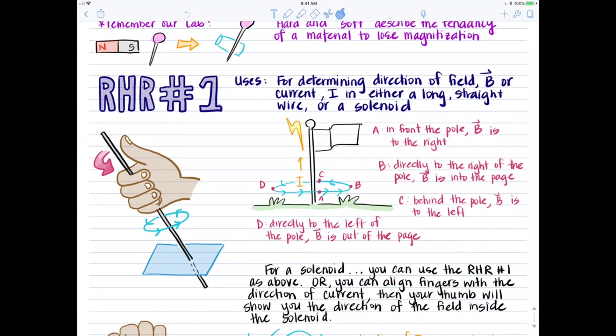Remember that for magnetic field we're always talking about it with reference to a point. Both of these magnetic field lines — the one in the hand diagram and the one in the flagpole — we could describe as going counter-clockwise. But when you're using the terms up, down, right, left, into the page, and out of the page, you need to talk about them with a specific reference point.